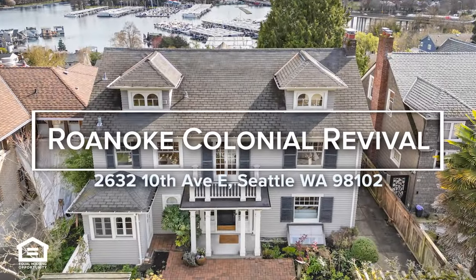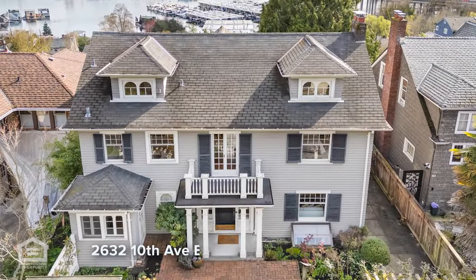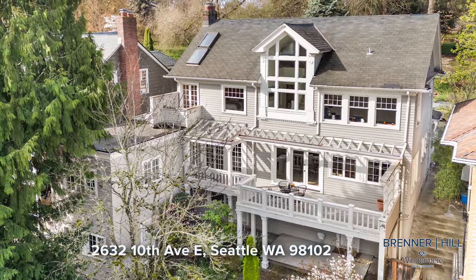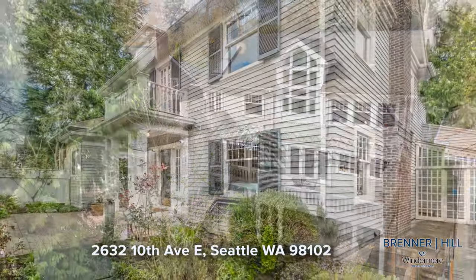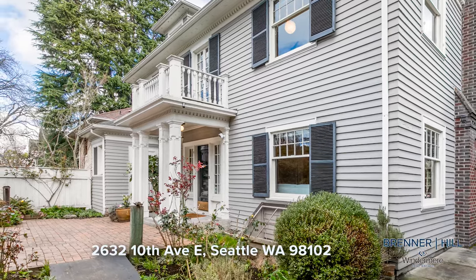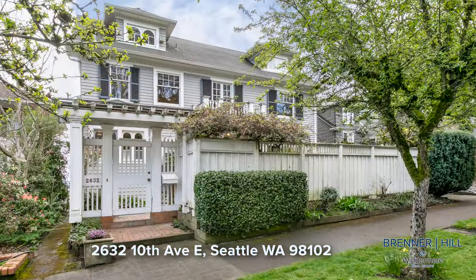Discover grand elegance in this stately older home nestled in the highly sought after Roanoke Park neighborhood. While it may require some tender care, this residence exudes timeless charm and offers unparalleled potential for creating your dream living space.